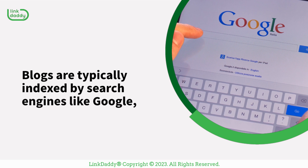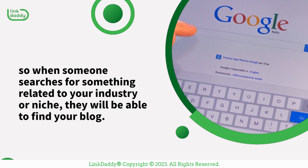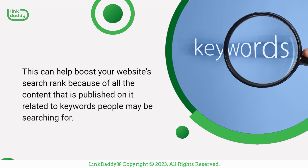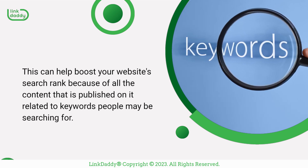Blogs are typically indexed by search engines like Google, so when someone searches for something related to your industry or niche, they will be able to find your blog. This can help boost your website's search rank because of all the content that is published on it related to keywords people may be searching for.